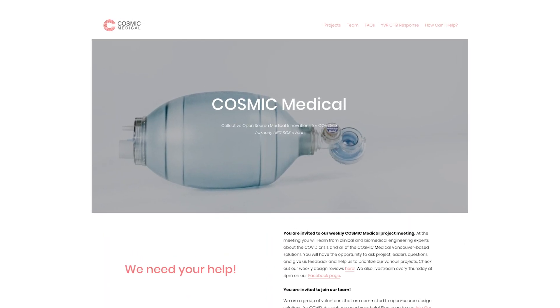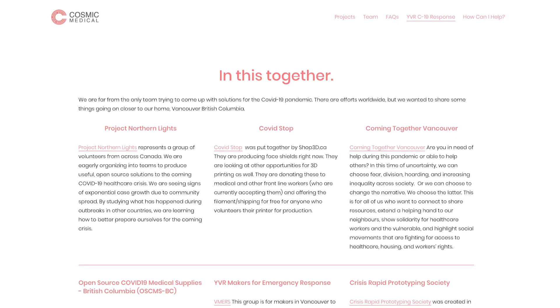If you would like to visit our website, cosmicmedical.ca, we have a place where you can donate through the online platform, or we're always looking for volunteers to help contribute to our cause.